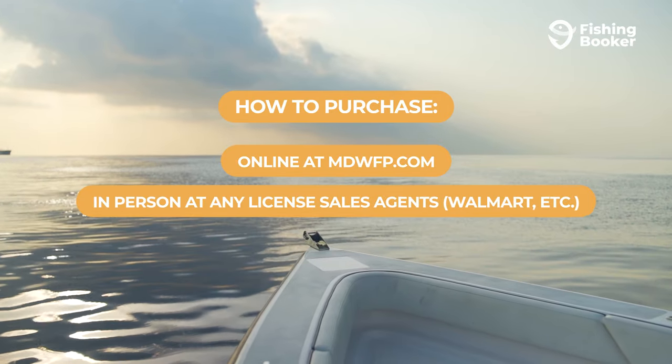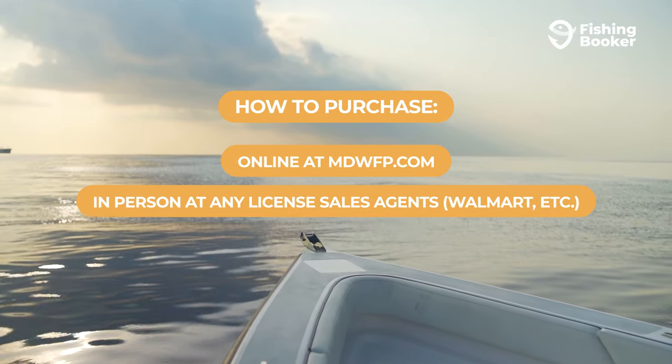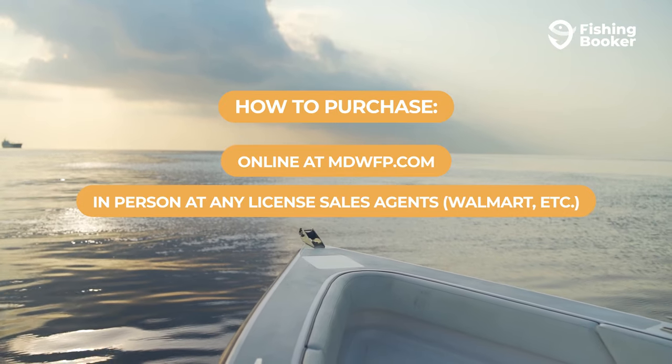If you prefer to do things in person, you can get your license at any of Mississippi's licensed sales agents such as Walmart or select hardware stores.